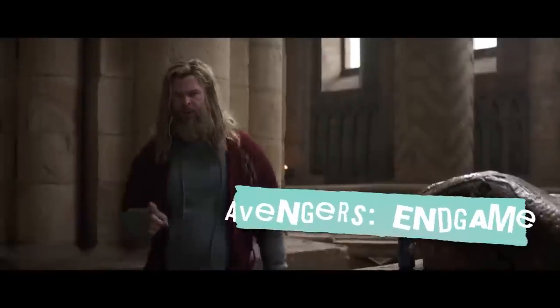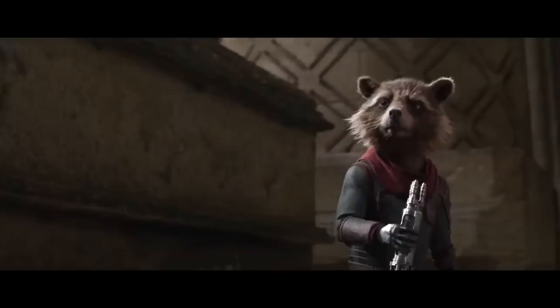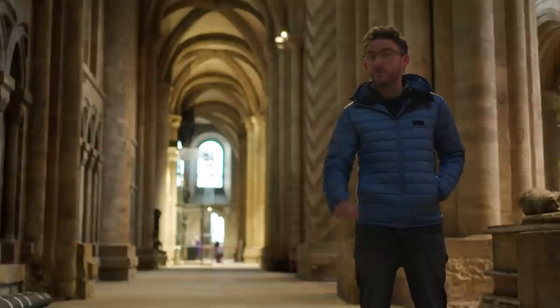This is Durham Cathedral's nave. You might recognize it from Songs of Praise, or perhaps more likely, considering this is a film fans guide, from deftly doubling as good old Asgard — Thor's former home in that mightiest of superhero smackdowns, Avengers: Endgame. And despite what you might have thought, they didn't have to do much to make it more Thor.